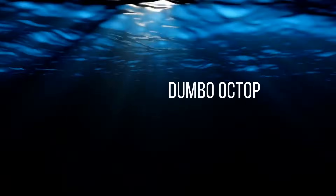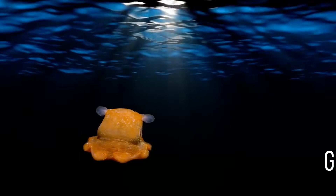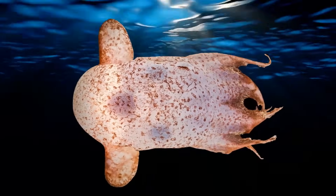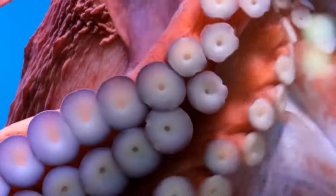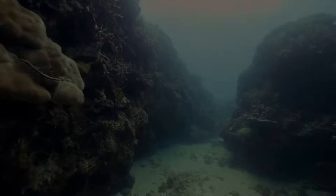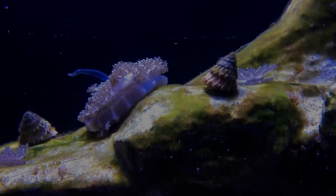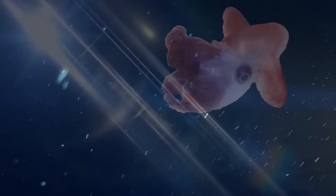The Dumbo Octopus. This adorable creature is officially called Grimpoteuthis, more casually referred to as the Dumbo Octopus, named after the Disney character. They are the deepest living octopuses. They're only about 8 inches tall and spend their days hovering just above the seafloor, eating snails, worms, and other food they find near ocean vents. There are nearly 17 species of Dumbo Octopus, and they all have differences in height, color, and body parts.